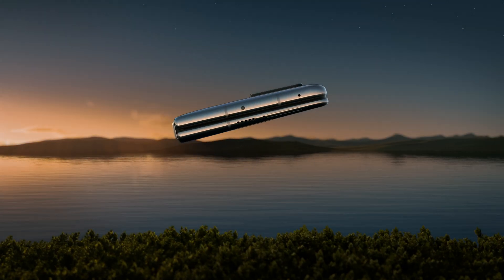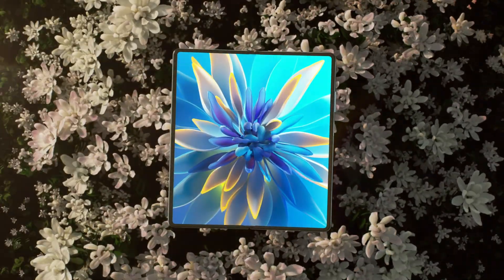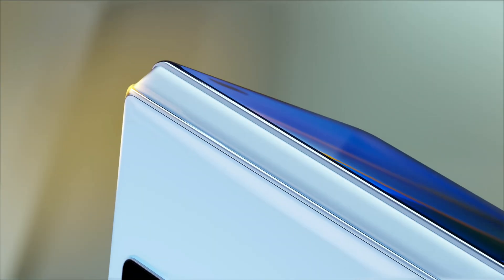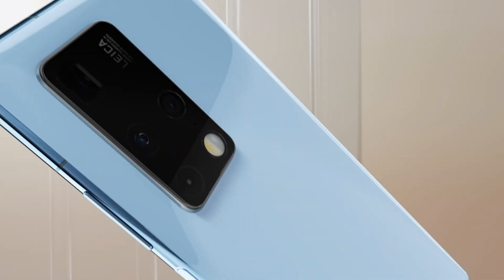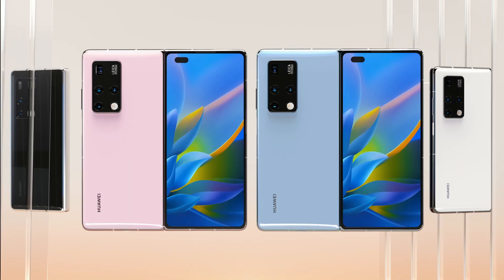The recently launched foldable phone, Huawei Mate X2, also used the Kirin 9000 processor. Meanwhile, Huawei is gearing to launch its first flagship of this year, the Huawei P50. And considering the recent leaks, Huawei is also gearing up to launch a different processor this year.